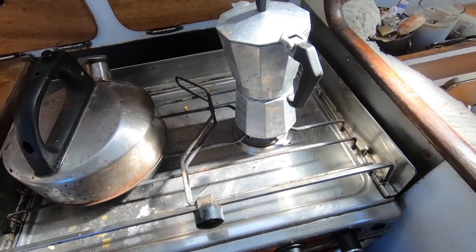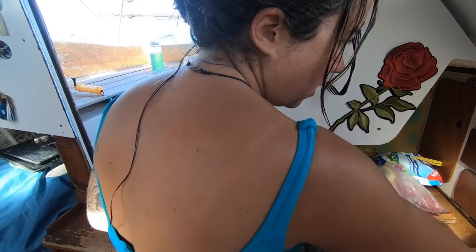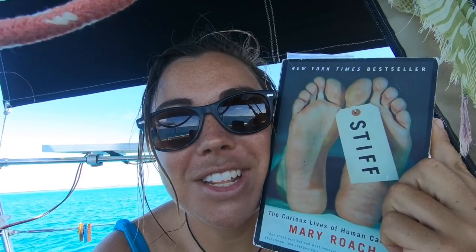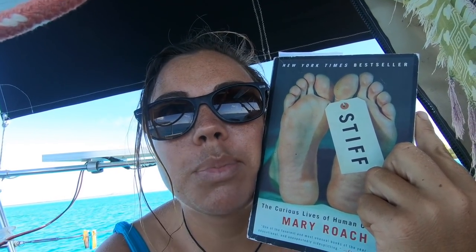I'm like a stovetop espresso maker convert now — seriously, this thing is my life. Another thing I've been getting super into lately is putting ginger in my coffee. All of my reading now I get from book swaps and things I trade with other sailors, so it's not always stuff I would necessarily pick out for myself. This is called Stiff — it's a book about what people do with corpses. It's a really disturbing book to read over breakfast because it just puts me right off my food. I've been having difficulty getting through it. And now I think it's nap time.